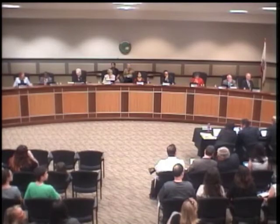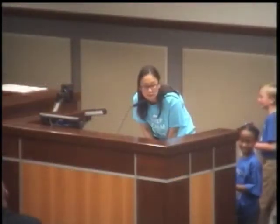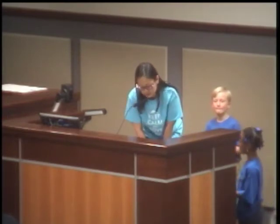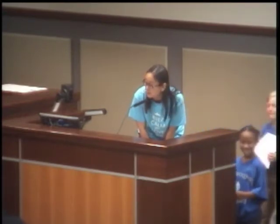Good evening, everyone. My name is Christine Wickliffe and I teach first grade at Oak Brook Elementary School, home of the Dolphins. Tonight it is my honor to present to you Mackenzie Johnson, who will be presenting to you how she makes sense of solving a math problem.